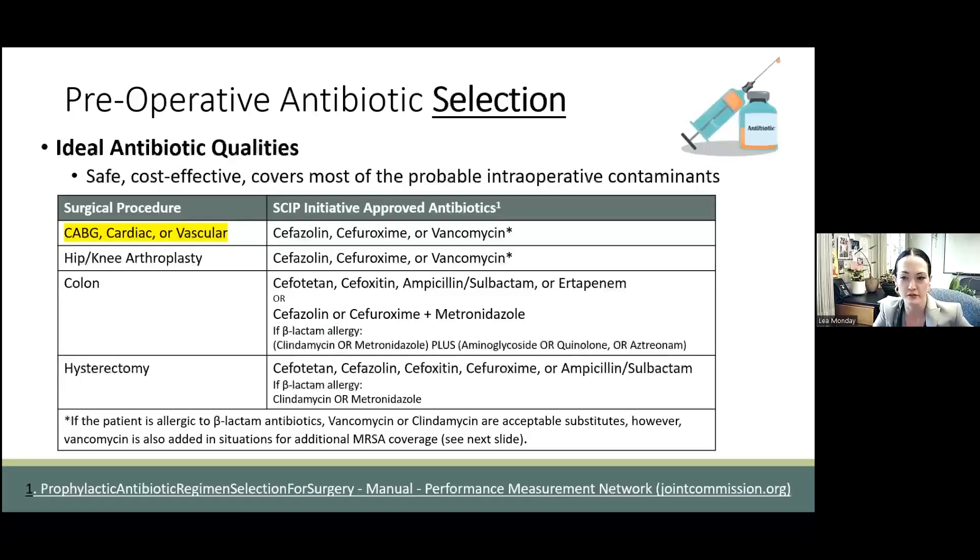Where this process really varies for the surgeon is related to antibiotic selection. We want to cover the most probable bacteria we're going to encounter while not being overly broad and contributing to resistance, so the recommendation really varies by procedure. For a colonic surgery or a GU surgery where we need to cover not only the skin organisms like staph and strep, but also enteric anaerobic gram negatives like B. frag, you see beta-lactamase/beta-lactamase inhibitor combinations being used, or a cephalosporin plus Flagyl.